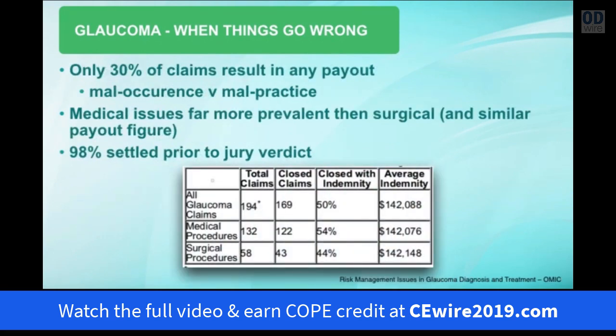There's some good news: only 30% of glaucoma malpractice claims resulted in a payout. That comes down to the problem of maloccurrence versus malpractice — even if you manage glaucoma properly, some patients will still deteriorate, and that's really not the fault of the practitioner. Medical malpractice issues are actually more prevalent than surgical, with 132 cases due to medical mismanagement versus only 58 due to surgical procedures, and 98% of cases were settled prior to going to court.